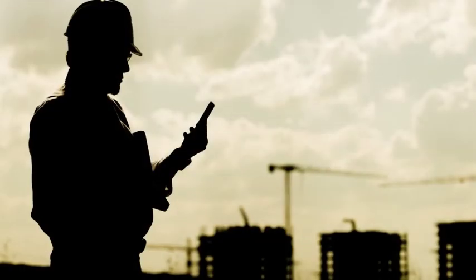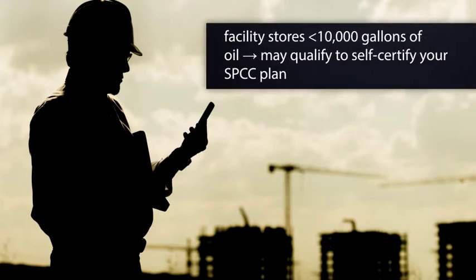There are some exceptions to the licensed registered professional engineer requirement. If your facility stores less than 10,000 gallons of oil, you may qualify to self-certify your SPCC plan.